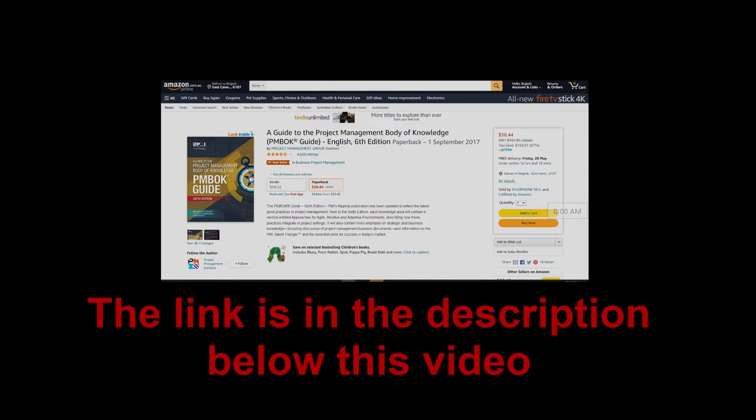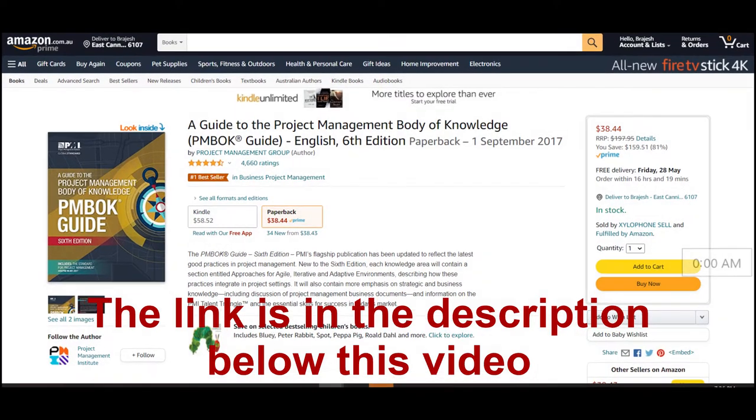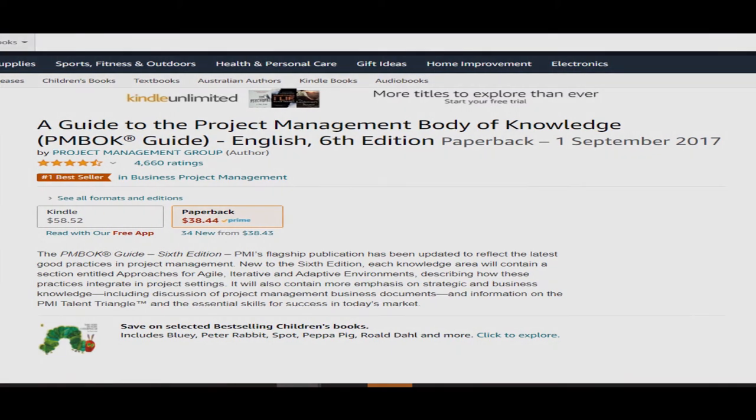There are a couple of websites where the PMBOK Guide is available, and one is cheaper than the other. The first one is Amazon — I have put a link in the description below, just click on that and you will be redirected to the page. They put the book on sale. As you can see, at this time, the maximum price — the RRP — is $197.95, but they are selling this book for just $38.44. Maybe it's a limited time offer, so you don't want to miss this kind of offer.